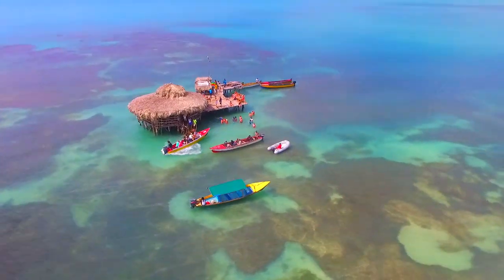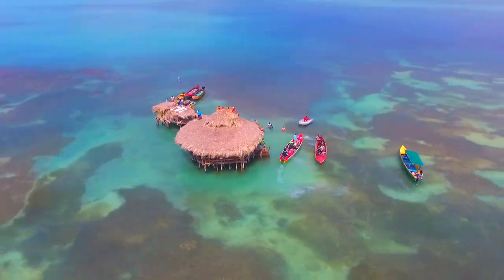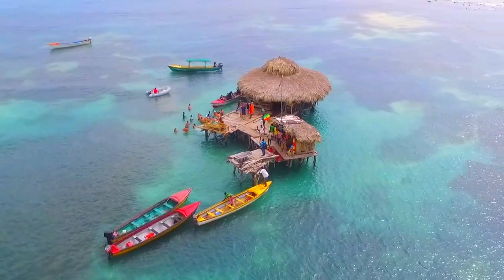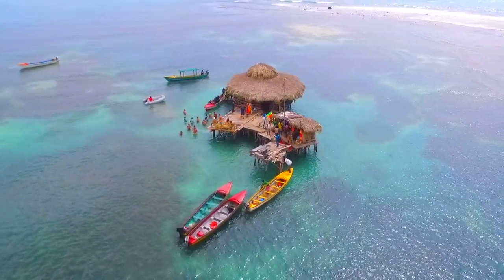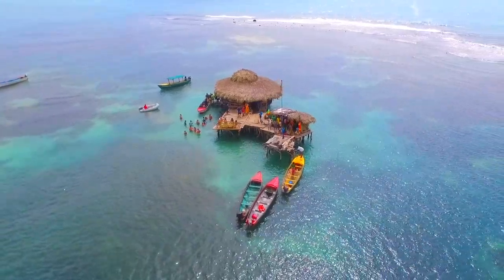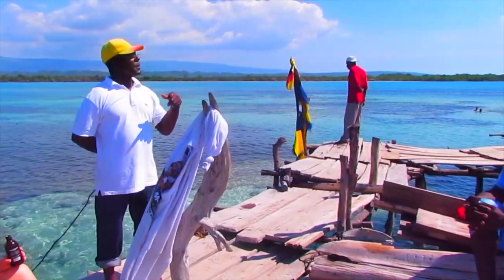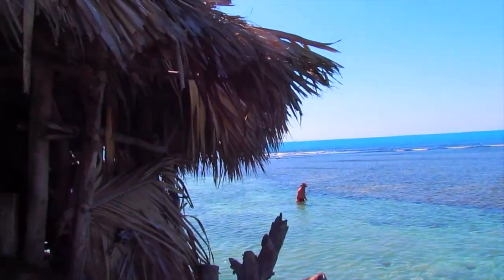Whatever you do on your trip to Jamaica, it will not be complete without a refreshing sunbath or a dip in the clear waters surrounding the bar. Come enjoy the experience of a lifetime, leaving behind life's worries and cares. Experience unique trips around Jamaica with Explore Jamaica Tours.